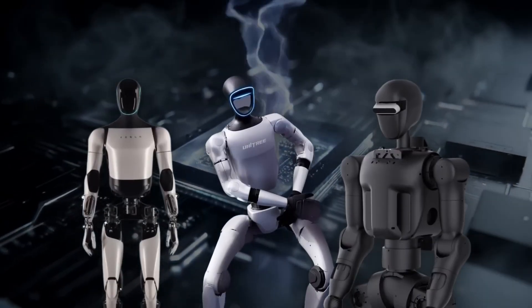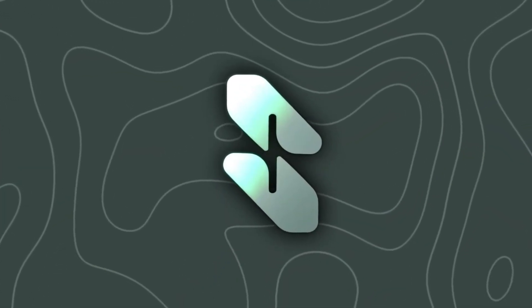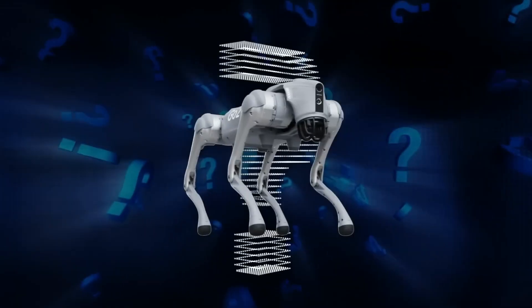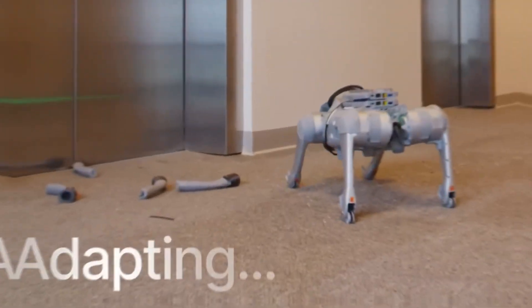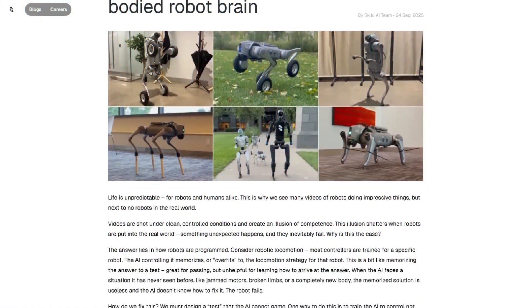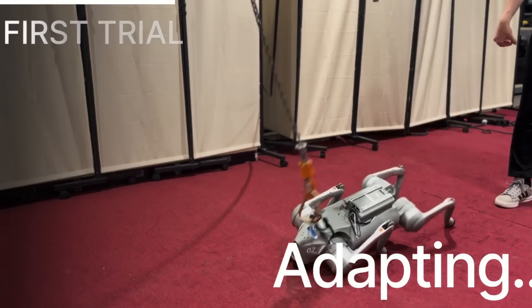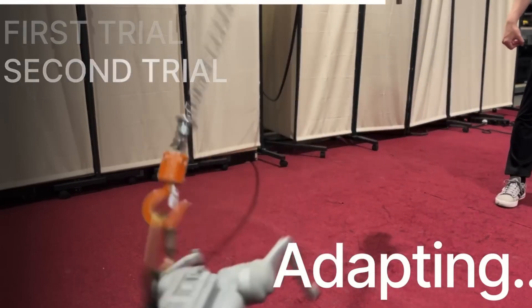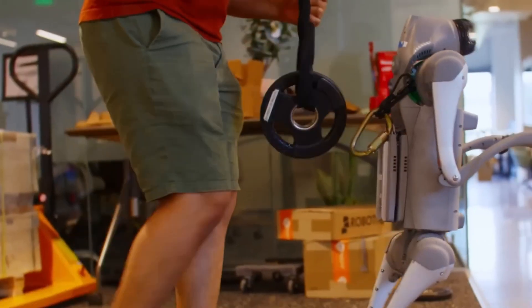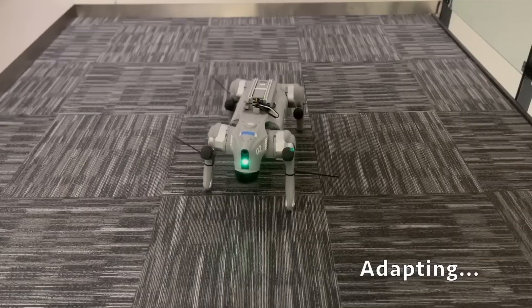Then there's Skilled AI. Their latest demo shocked viewers worldwide: an engineer takes a chainsaw to a robot dog's legs, and yet it keeps moving. Why? Because its omnibodied brain wasn't trained on just one design, but on 100,000 different robot bodies — wheels, legs, stilts, broken limbs. The AI had to develop strategies that generalize across hardware. So when the chainsaw removed all four limbs, the system improvised, hobbling forward in grotesque but effective fashion. Disturbing? Yes. But the point is clear: a mind decoupled from any single body.